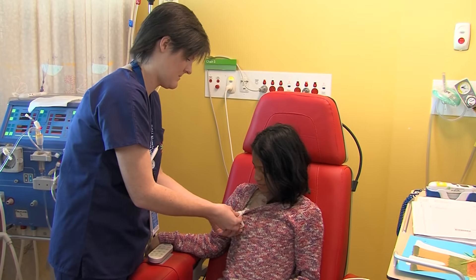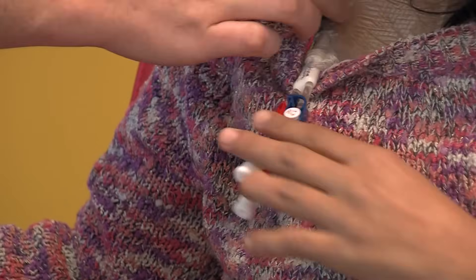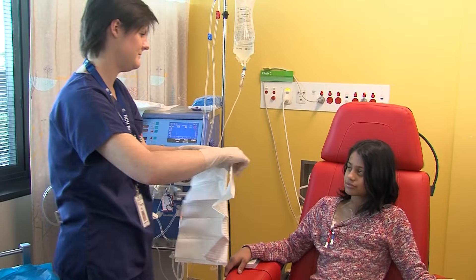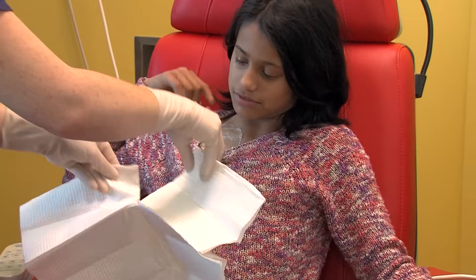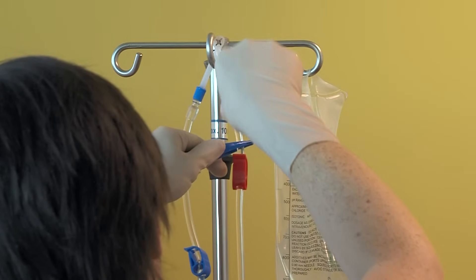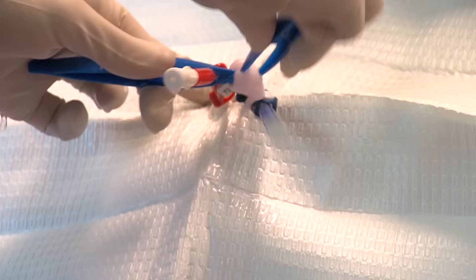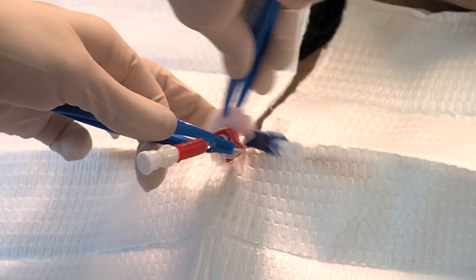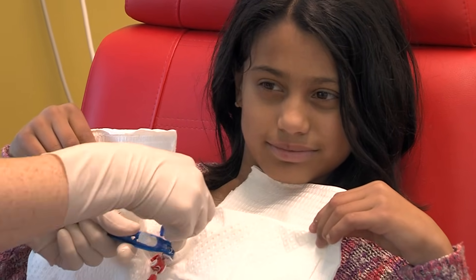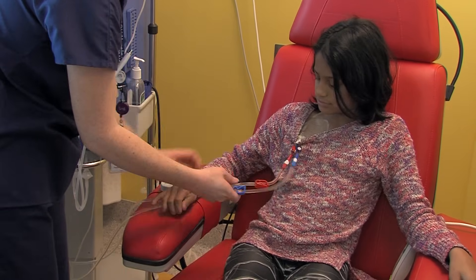She connects me to the hemodialysis machine using my permacath. This is a tube that I already have inside my body, and it means I can have hemodialysis as often as I need it. Anna wipes everything to make sure it's all clean, and I turn my head to the side so I don't breathe on my clean permacath. Now I'm ready to be connected to the dialysis machine.